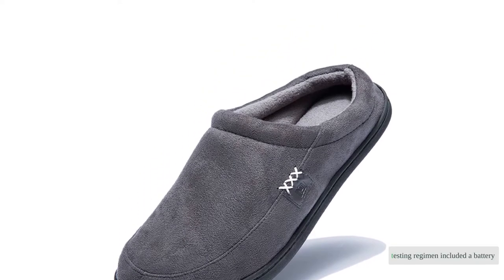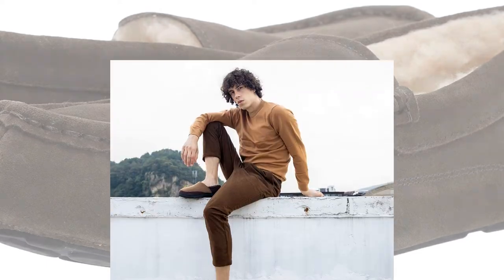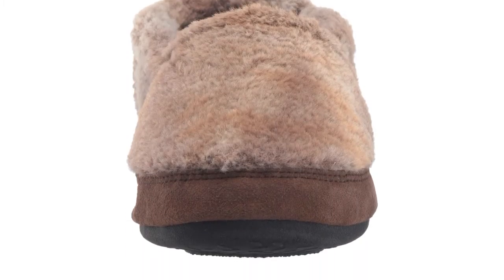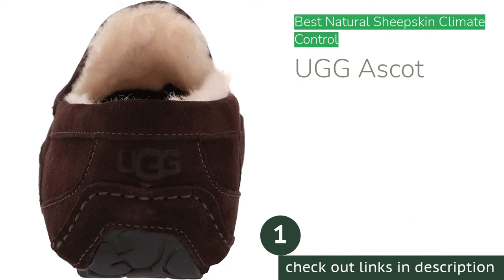Our testing regimen included a battery of both objective and real-world examinations. We evaluated for ease of getting on and off, walking security and comfort, lounging comfort, laundering simplicity, and durability.